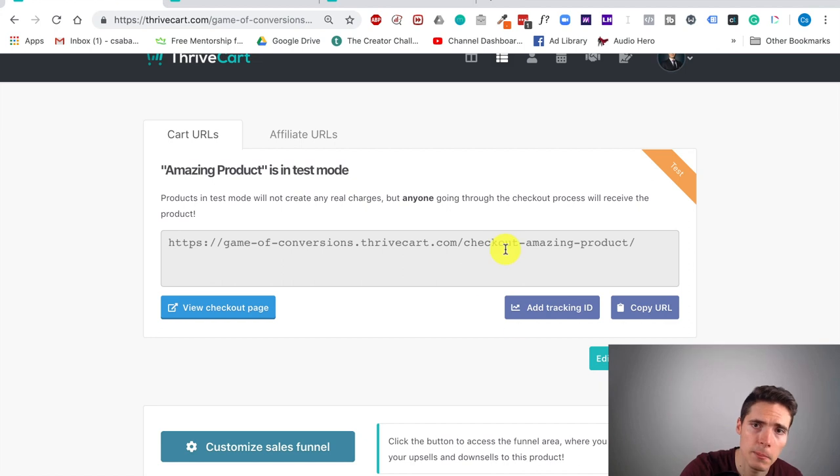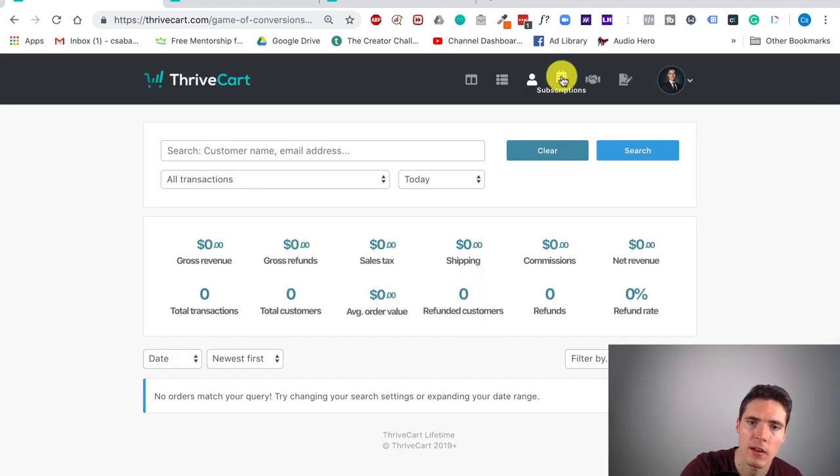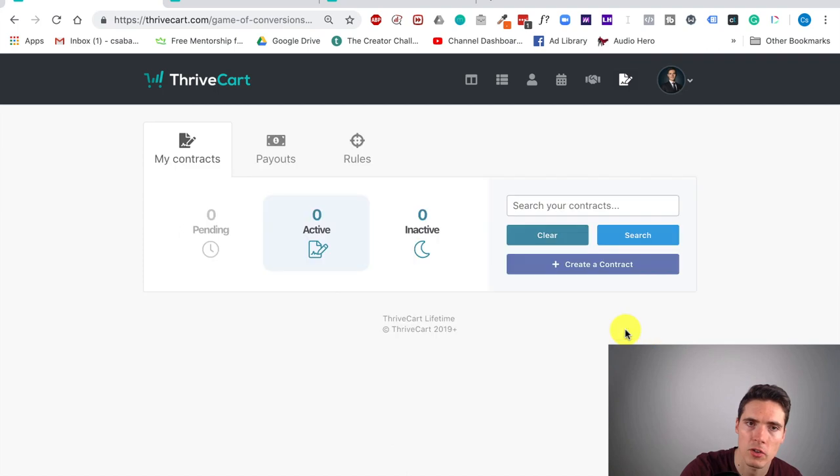Basically that's it. You have the transactions reports, subscriptions, affiliates, and JV partnerships where you can add the contract. These are all things that I mentioned.